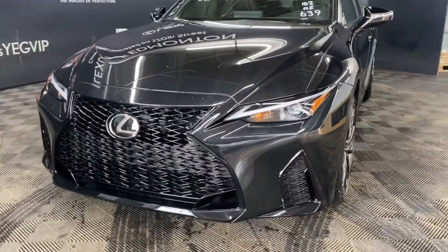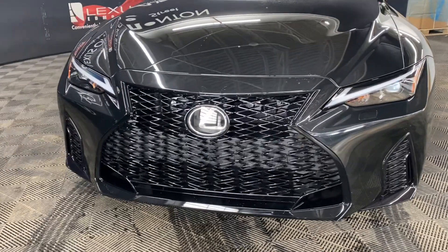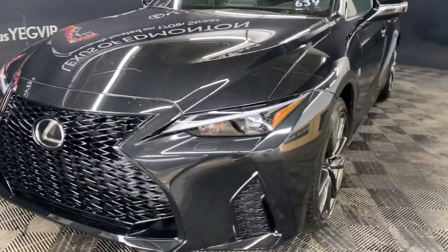Today we are looking at a 2023 Lexus IS300 F-Sport Series 1 in the color Caviar. Under the hood, you have a 6-speed automatic transmission and a 3.5-liter V6 engine producing 260 horsepower.